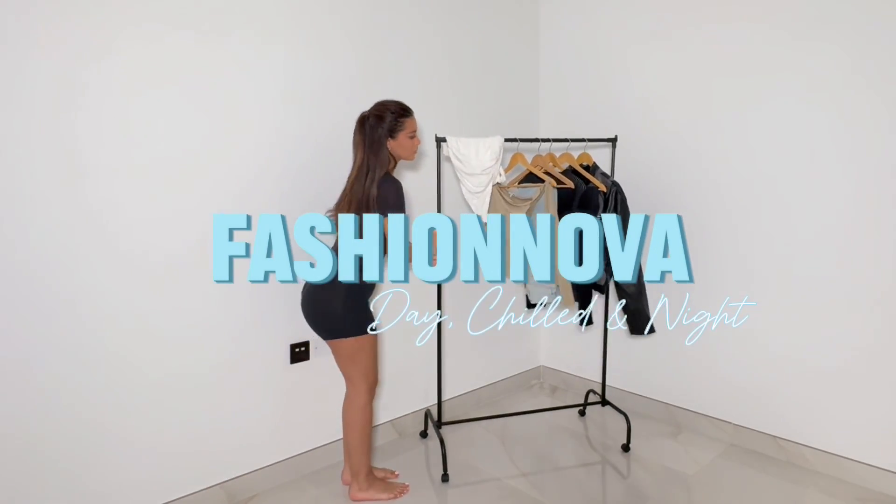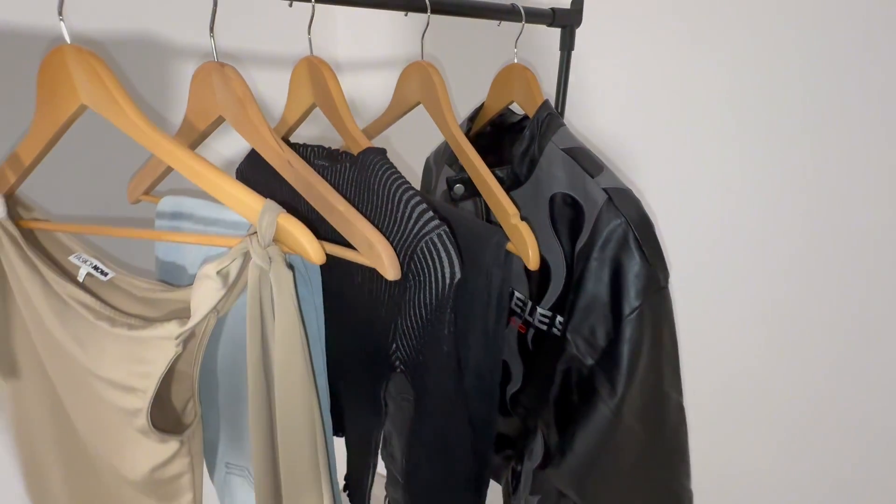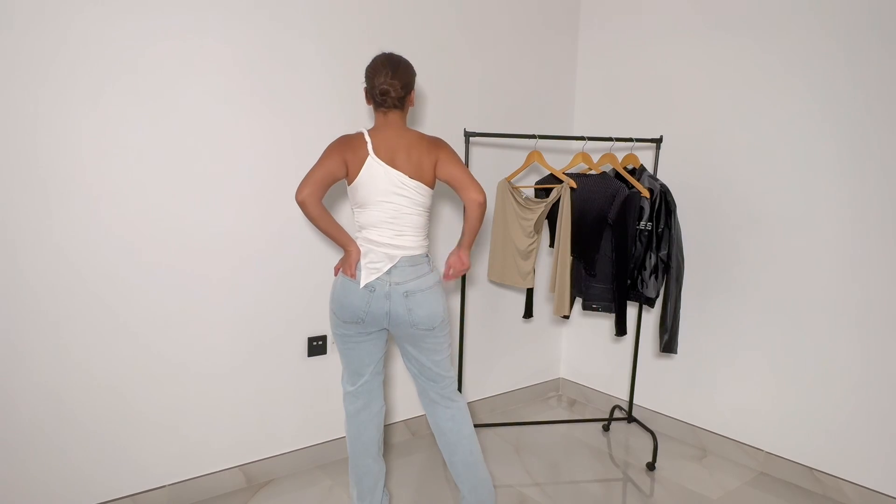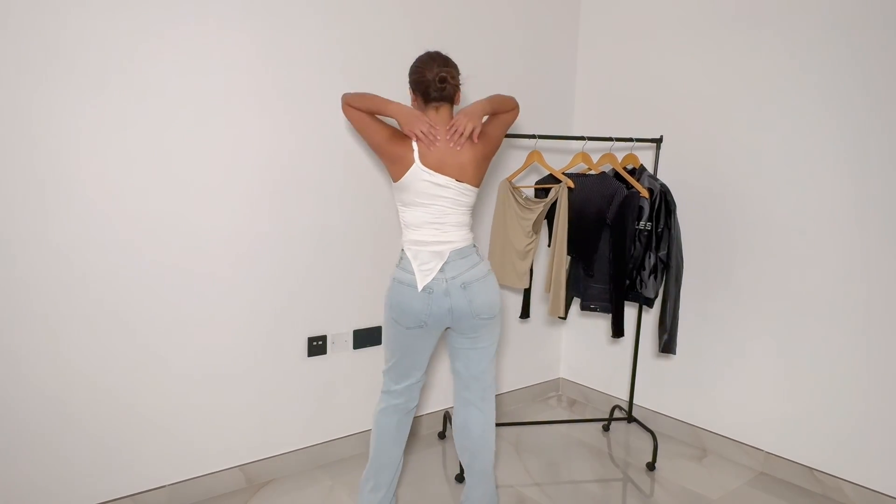Hi, today I'll be trying on Fashion Nova chilled and night outfits. These are some of my day picks. This cute jacket, white shirt, and jeans — so comfy, perfect fitting. Fashion Nova has some of the most perfect fitting jeans.